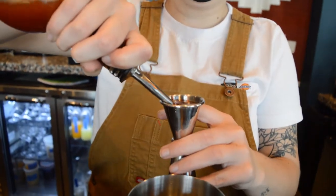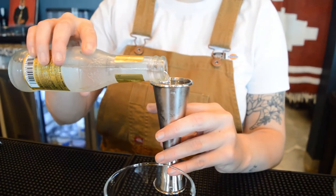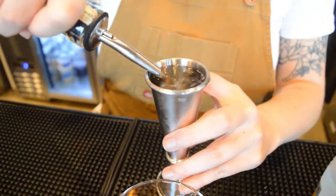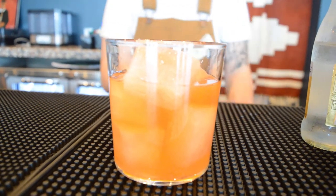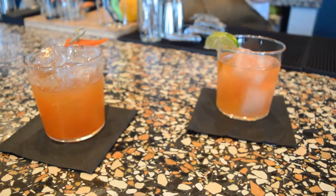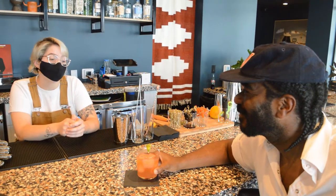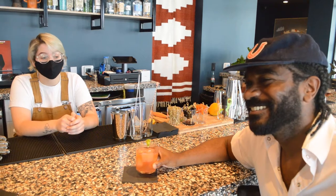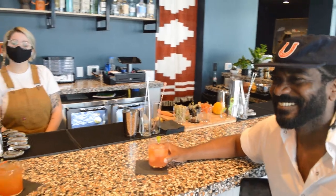So what do we have here? We have the 'Next Episode' — a mezcal-forward cocktail with guava simple syrup, paprika, and lime. A little smoky, and there's a mango chili on top. And this is the gin and tonic, made with tonic and gin, a couple of dashes of Angostura bitters with our grapefruit ice — it adds color and flavor. A nice little twist on the G&T: a little different but familiar at the same time.